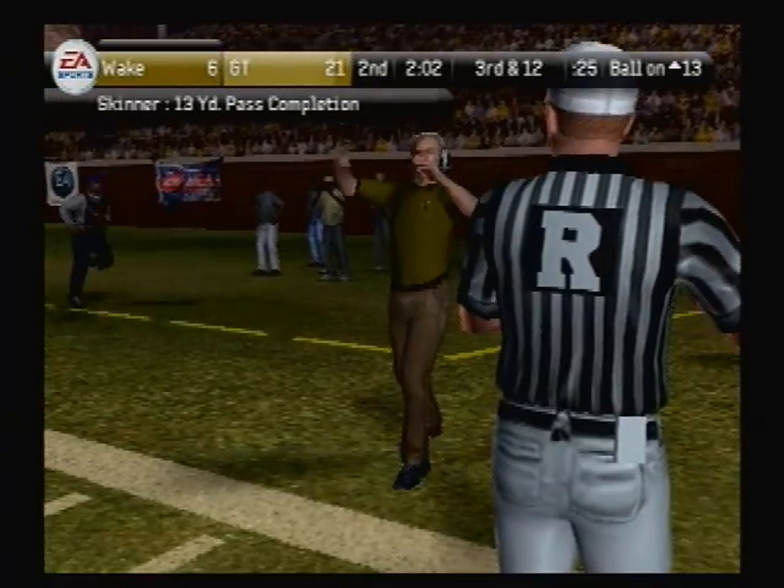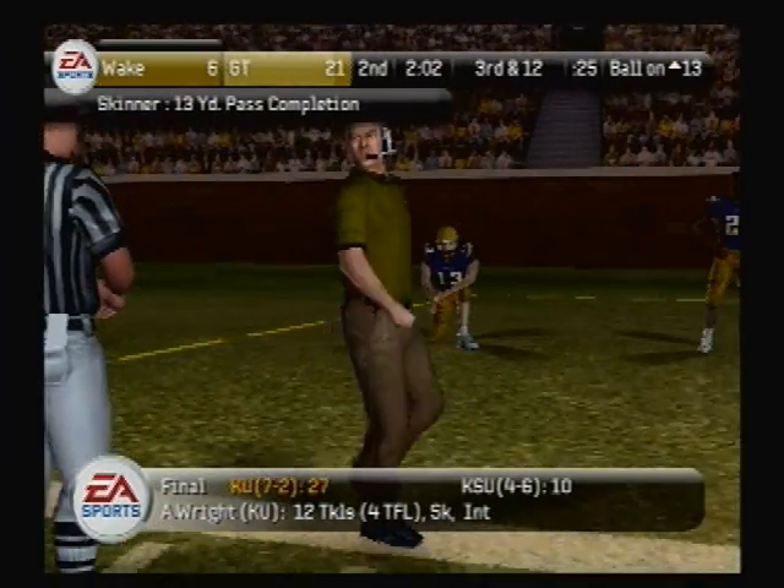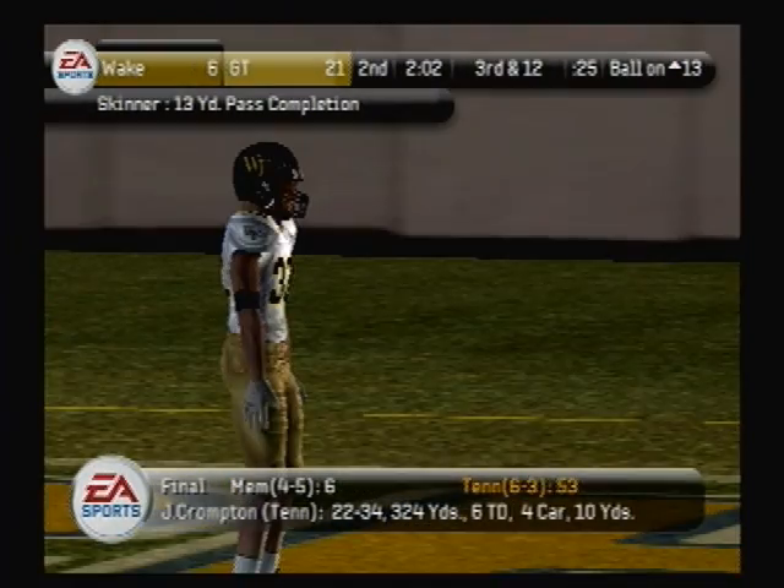And that was a spectacular touchdown catch. This guy is good — he catches the ball like a receiver. And guys, don't forget, he did play a little bit of wide out in high school.